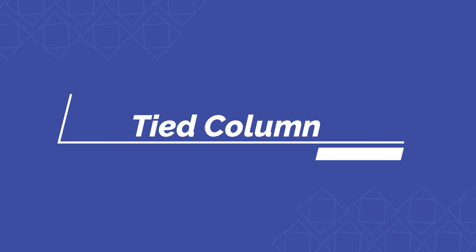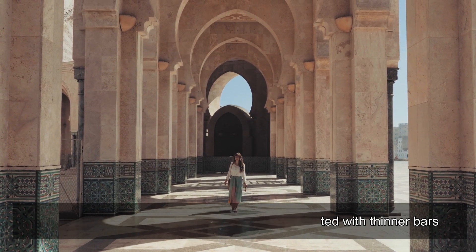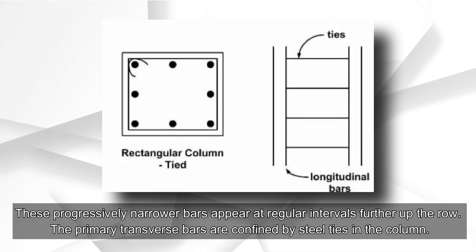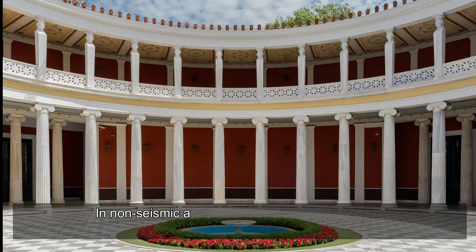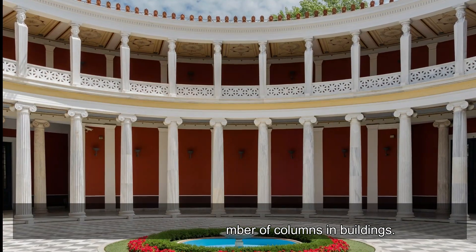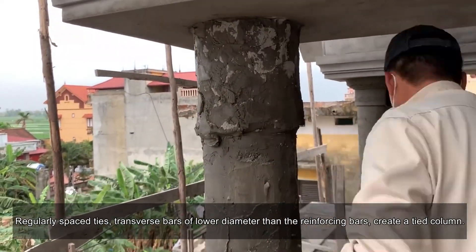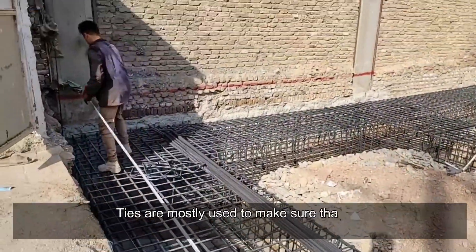Tied columns have longitudinal bars interconnected with thinner bars appearing at regular intervals up the column. The primary transverse bars are confined by steel ties. In non-seismic areas, tied columns make up more than 95 percent of all columns in buildings. Regularly spaced ties — transverse bars of lower diameter than the reinforcing bars — create a tied column.